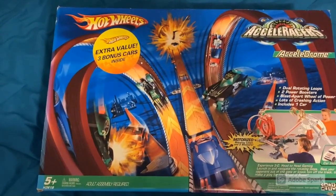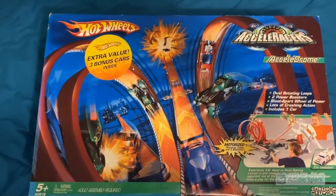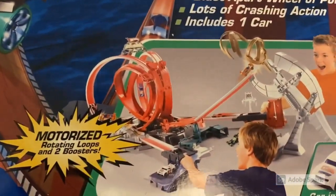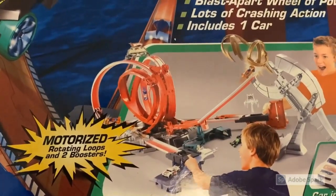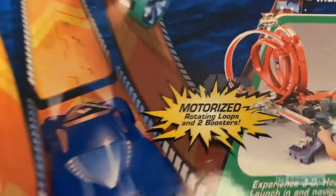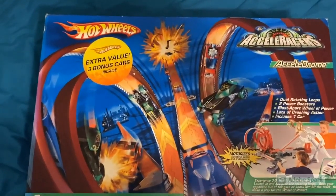I didn't have much interest in rolling cars on a track as a kid — imagination is your best friend, right? But for anyone who doesn't know, when it's all put together it's got a wheel of power where cars enter the racing realms, motorized rotating loops, and tube boosters. Very cool. Let's go ahead and rip this open and see what bonus cars we get.